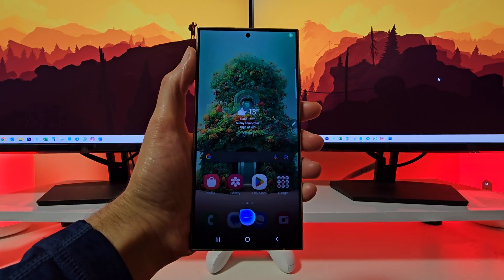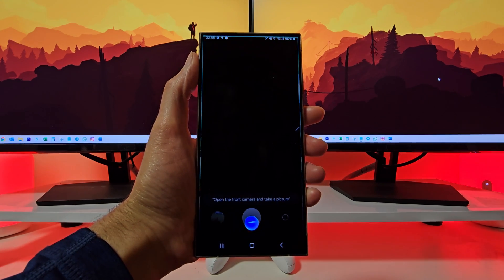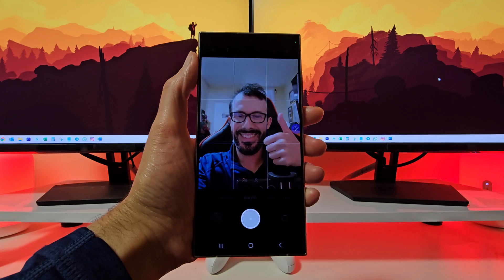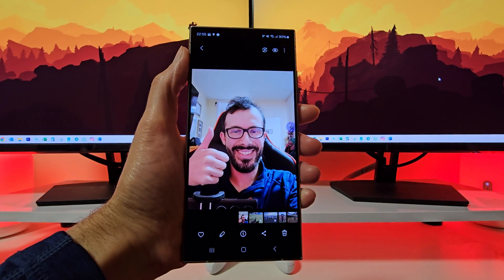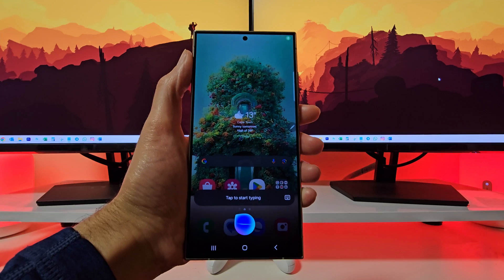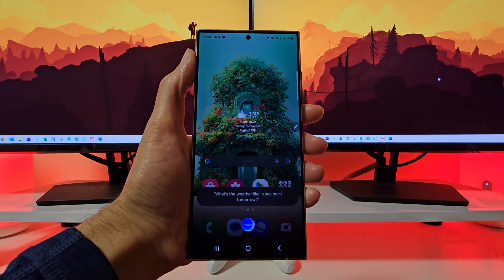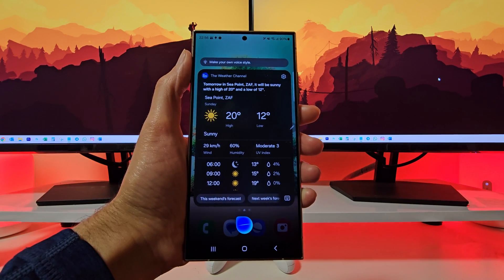Bixby on the Galaxy S24 Ultra helps you focus on what matters by learning what you like to do, and works with your favorite apps and services to help you get more things done. Be more efficient by getting Bixby to give you answers without doing the work yourself. You can also have fun with Bixby by asking for a joke or a song. Need help getting more work done? With Quick Commands, Bixby carries out multiple tasks in a specific order upon hearing a preset trigger, and you can even create your own Quick Commands.